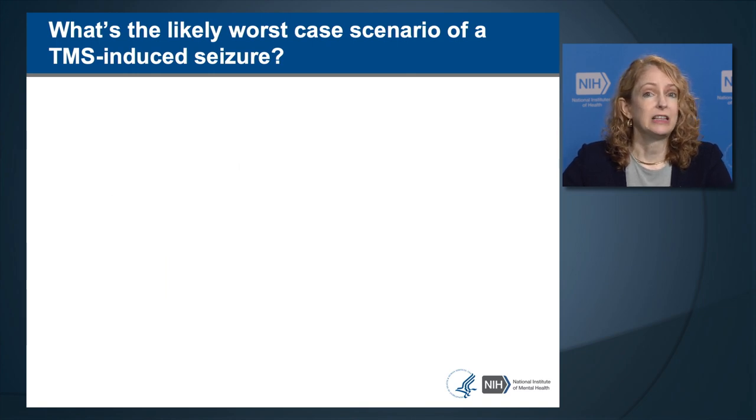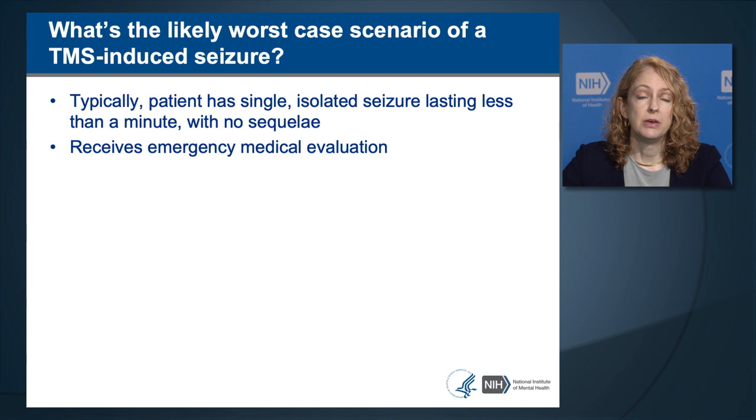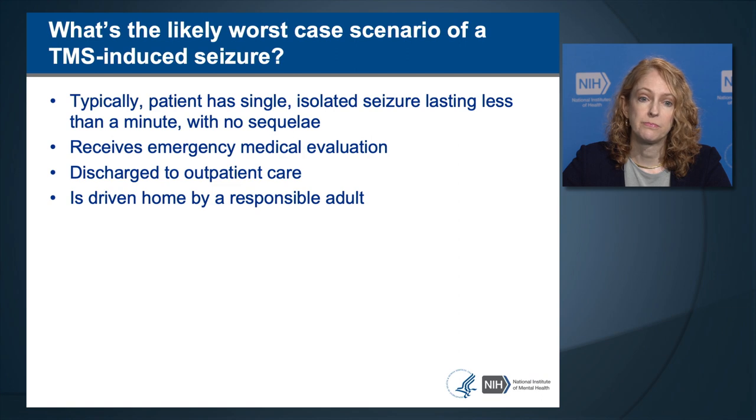What's the likely worst-case scenario when TMS causes a seizure? Typically, in TMS-induced seizures, the patient had a single isolated seizure that lasted less than a minute and had no adverse sequela. Patients who have had TMS-induced seizures have required emergency medical evaluation but have all been discharged to outpatient care. After a seizure, it's not safe for them to drive home, so they should be driven by a responsible adult.